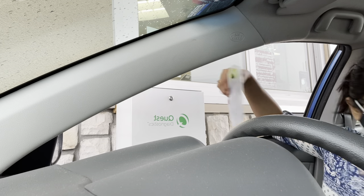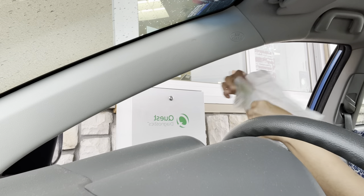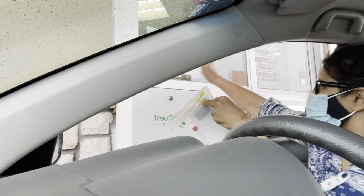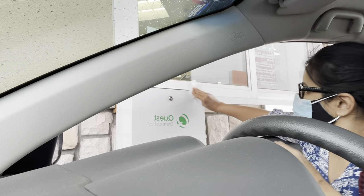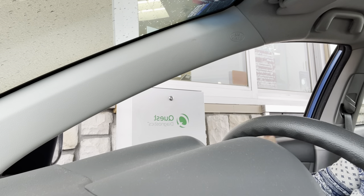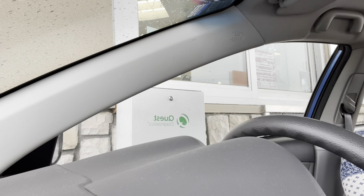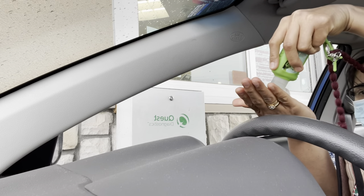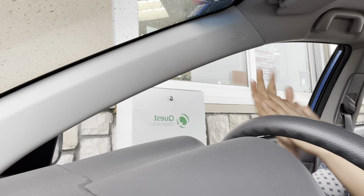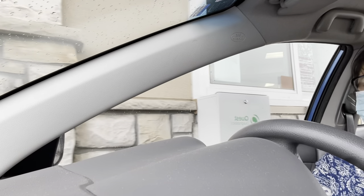Then you come back to the window and drop it off. What I do is use one of the sanitizing wipes so I don't have to touch the surface directly — I just open it, drop it off, and wipe it. Then I use the same wipe to clean my hands and add some sanitizer on top. That's how it's done. Now I need to get out of the way because there are so many cars behind me.